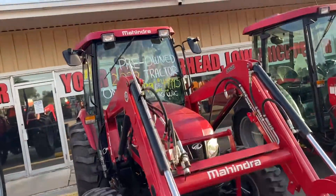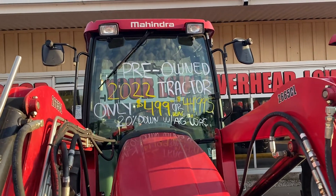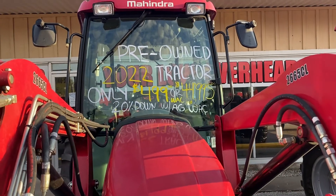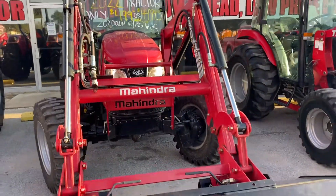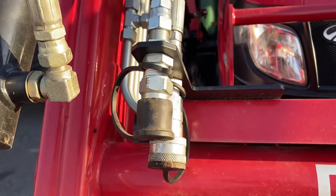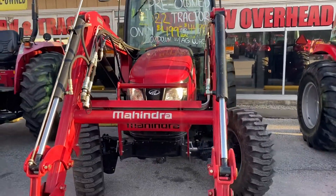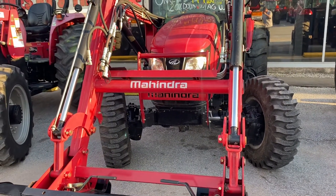This is going to be a 2022 pre-owned 2665 cab tractor. $44,995, or with 20% down you can own this tractor for $499 a month. Still almost has the full powertrain warranty available. It also comes with a third-function kit for your grapple or your front post hole digger, air conditioning, heating, and a Kenwood radio for hands-free device. And it's only got 40 hours.